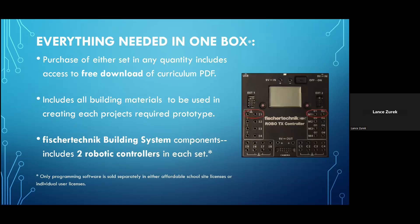Everything you need to conduct the program — with the exception of the programming software — is included inside each box. Access to the free curriculum download is included with the purchase of each set, and also included are all of the building materials which students will use in the creation of each of their prototypes.